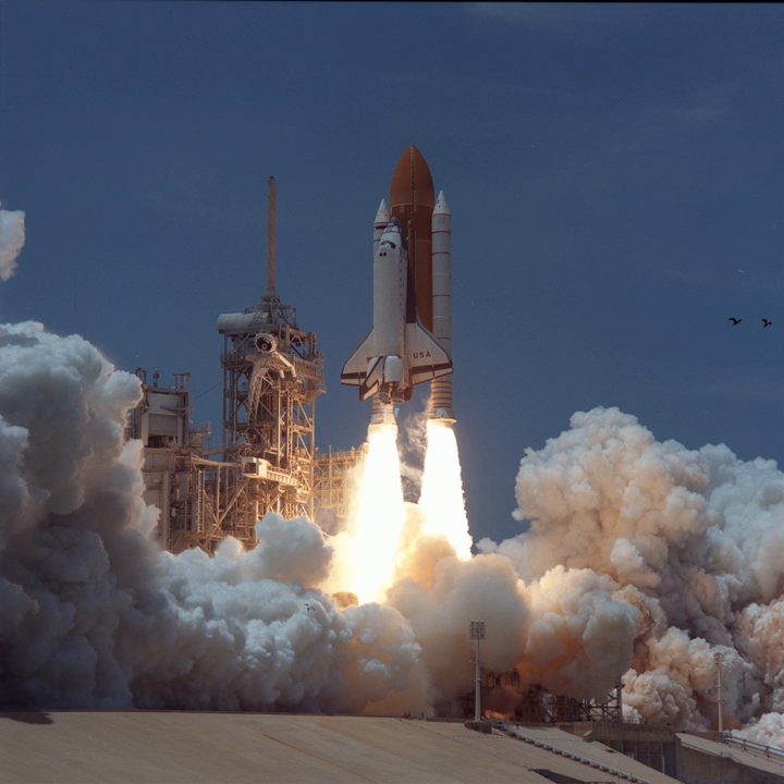The Combustion Module 1 CM1 facility from the NASA Lewis Research Center housed experiments on laminar soot processes and the structure of flame balls at low Lewis number experiment SOFBALL.